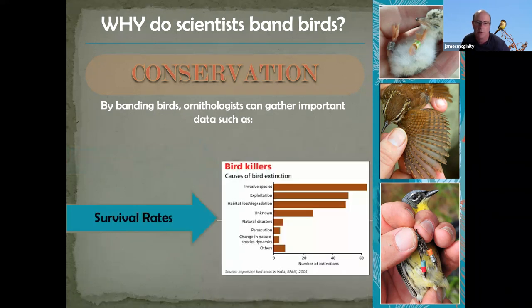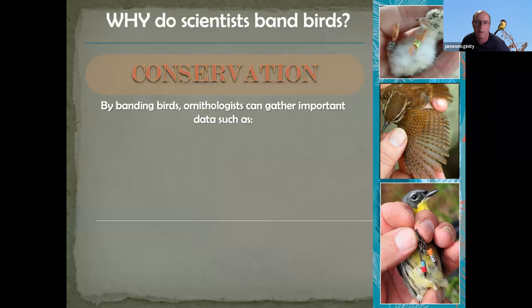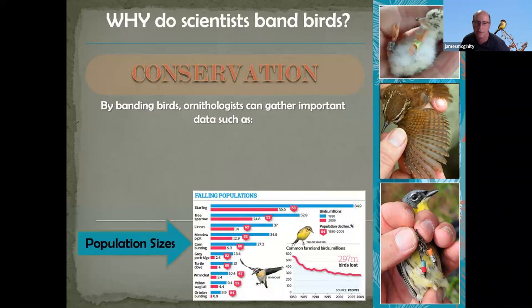We also band birds to determine survival rates and causes of birds declining in populations, and to estimate sizes of populations. As we've heard recently, they've actually quantified how many billions of birds are disappearing and how quickly they're going. Most species are on the decline. Banding is one tool we have to estimate the rate at which they are declining.